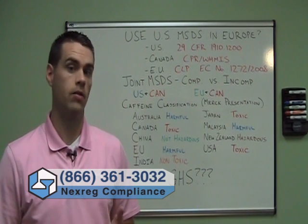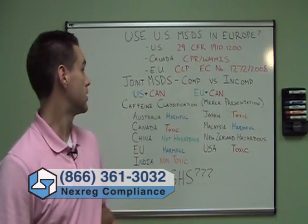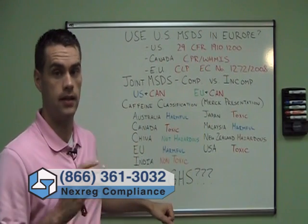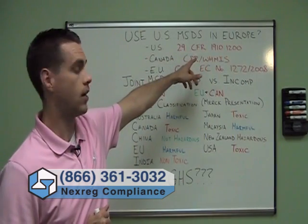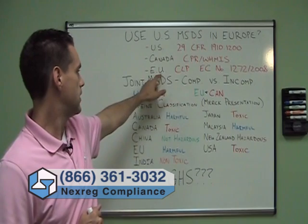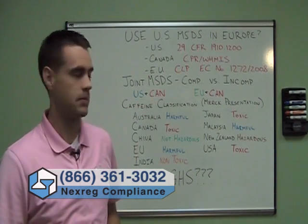The short answer is no, you can't simply take a US MSDS and use it in Europe. The reason is that an MSDS needs to be authored to be compliant in the jurisdiction in which it is being used. So in the US it has to be compliant with 29 CFR 1910, in Canada with the WHMIS system, and in the EU with the new CLP system — the new system based on GHS.